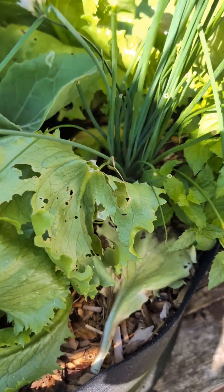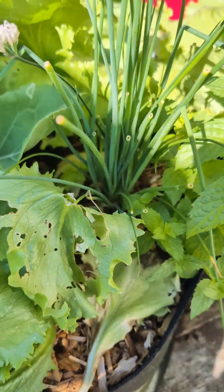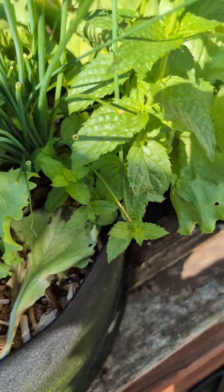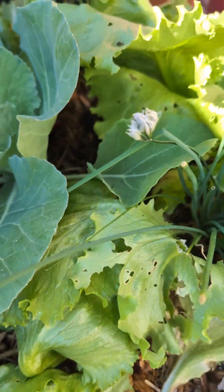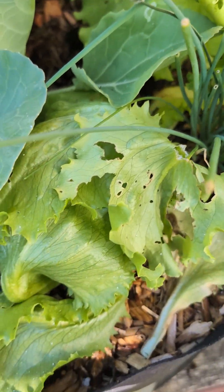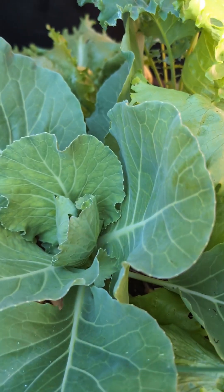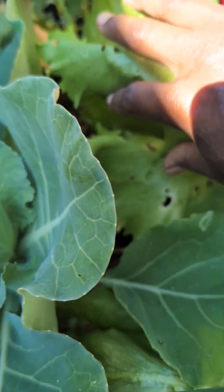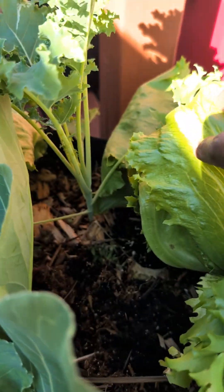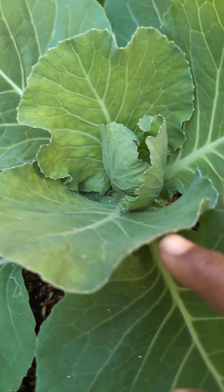This chive grew itself back — so big and beautiful. Mint grew itself back too, because this bed was a herb bed last year. I had mint, sage, everything in this bed. This year I decided to put some lettuce, stuck a kale because I didn't know where to put it, and I have a cabbage.